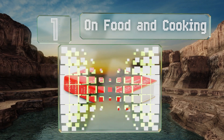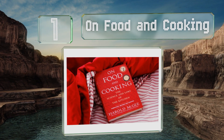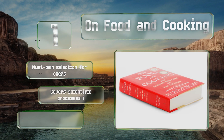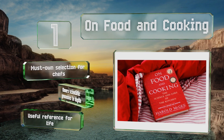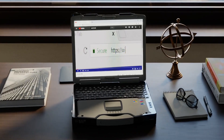Taking the top spot on our list, required reading and a standard fixture at any institution worth its salt, On Food and Cooking is so well known that in the industry it is generally referred to as simply 'McGee' — the name of its highly renowned author. It's a must-own selection for chefs and covers scientific processes in depth. It's a lifelong useful reference.